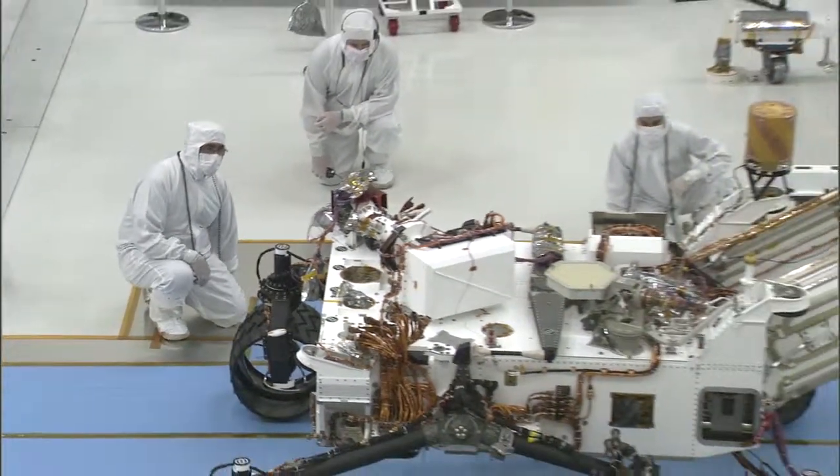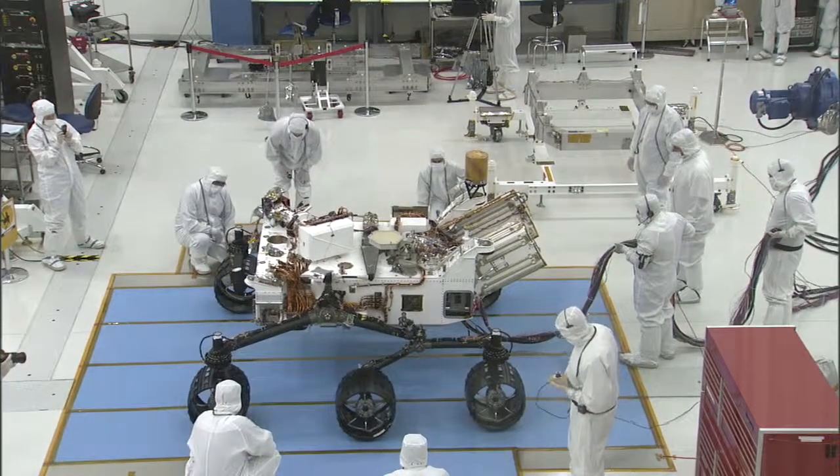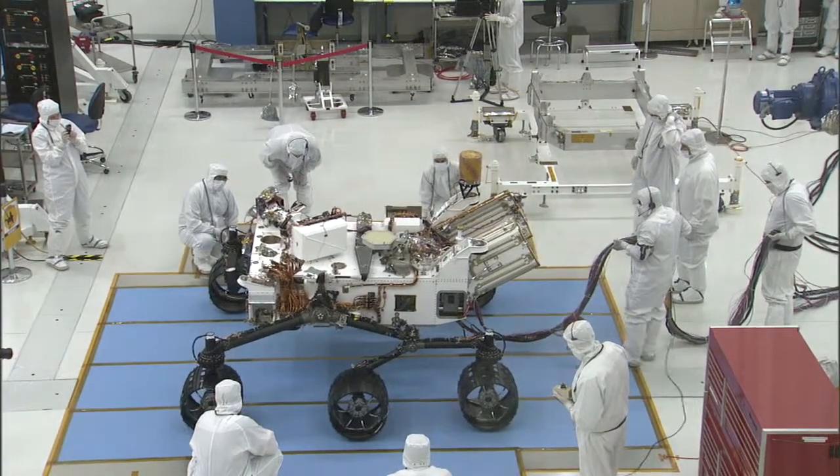To see a rover sitting in front of us and actually have somebody press a button and it drives — this really gives us a vision that this rover is real and it's going to be on Mars someday.